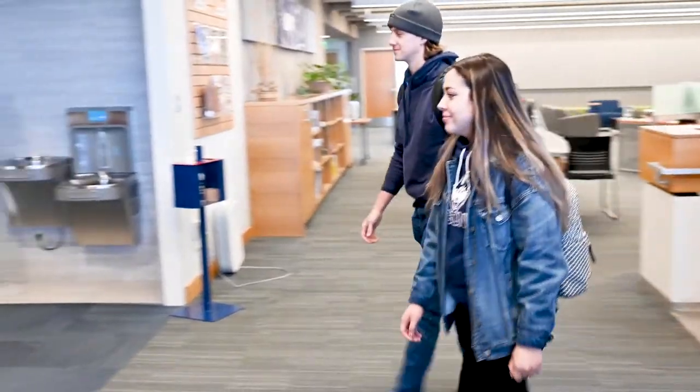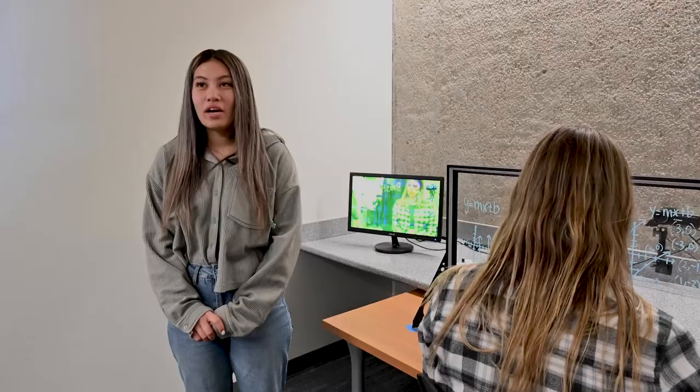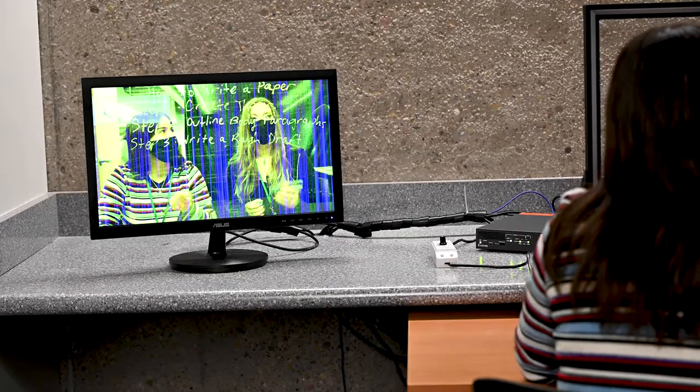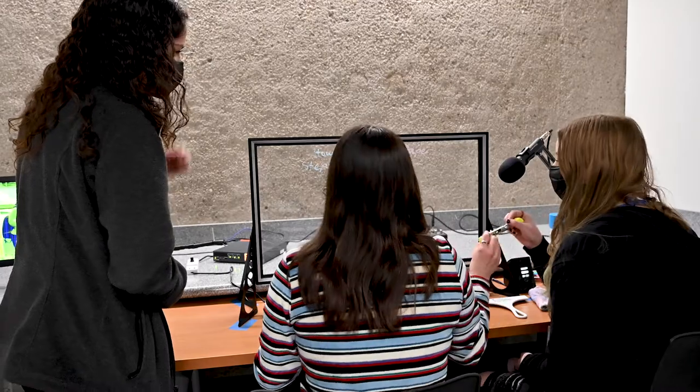To get started, check in at The Link Desk and let us know how we can help you. Working on a class project or interested in advancing your tech skills? The Link has presentation practice rooms and a video recording studio. Need help? Ask one of our student experts.